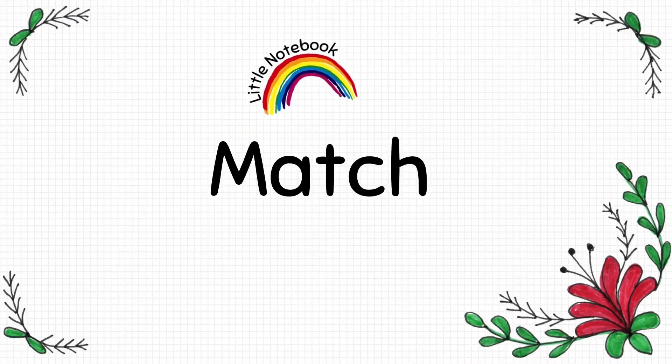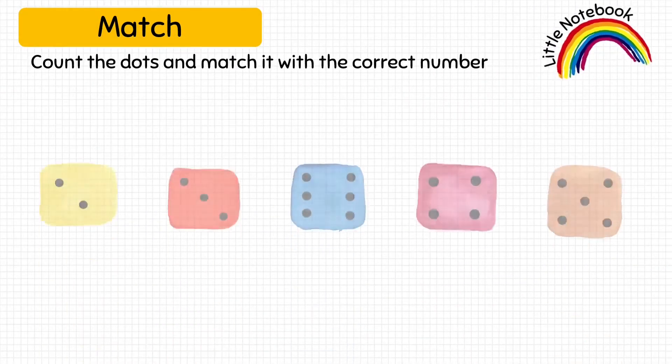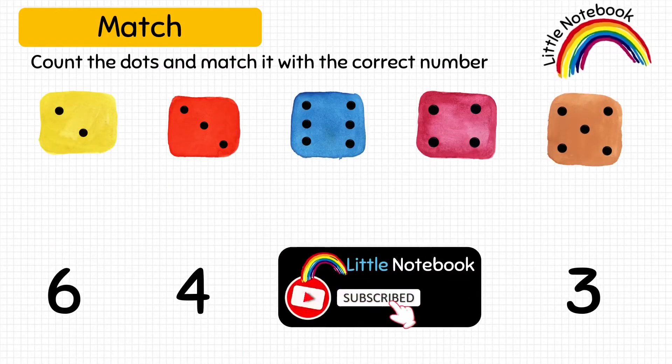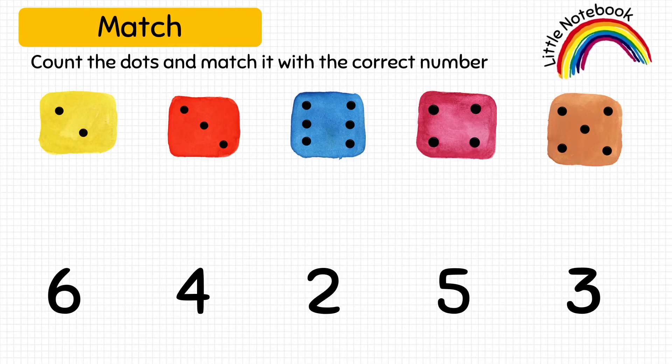Now, the third worksheet is match. This is a very interesting activity. You can also do it with the help of your dice. So, here the kid has to count the dots on the dice and match it with the correct number. Let's count the number of dots on the first yellow dice: 1, 2. So, it matches with number 2.